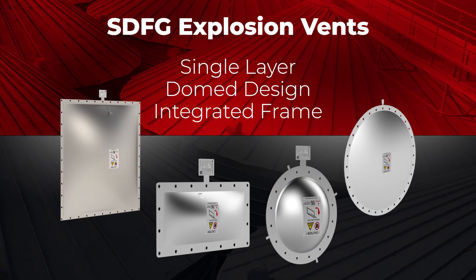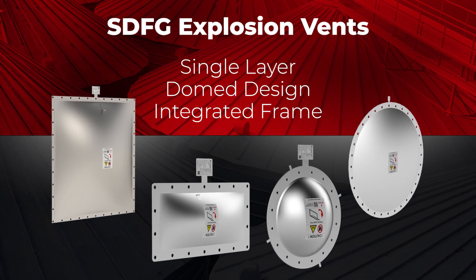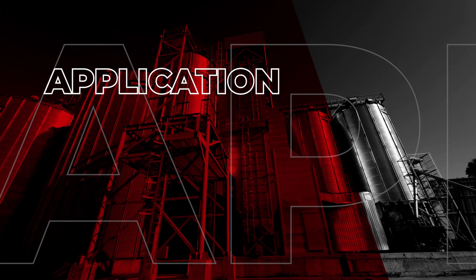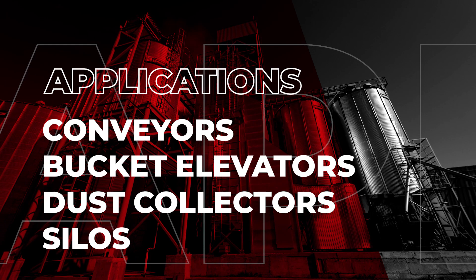The SDFG model is a single layer dome design with an integrated frame which allows for easy installation on a variety of different applications. Some of the applications include conveyors, bucket elevators, dust collectors, and even silos.